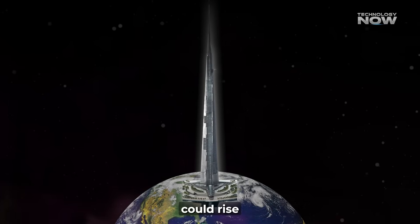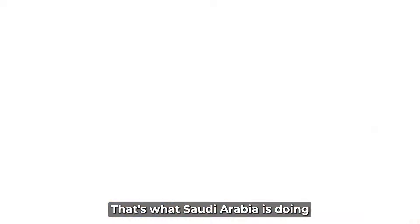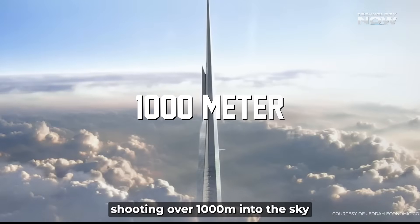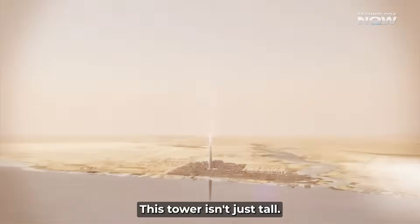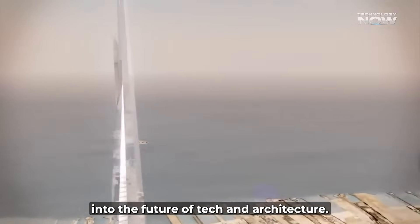What if a single building could rise higher than 10 Eiffel Towers stacked on top of each other? That's what Saudi Arabia is doing with the Jeddah Tower, a skyscraper shooting over 1,000 meters into the sky. With a staggering $26 billion budget, this tower isn't just tall — it's a bold leap into the future of tech and architecture.